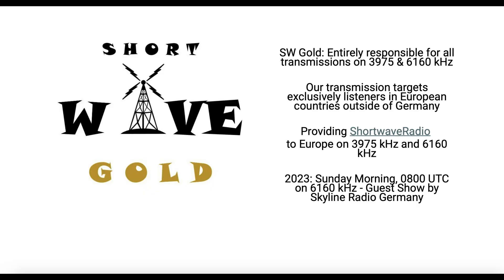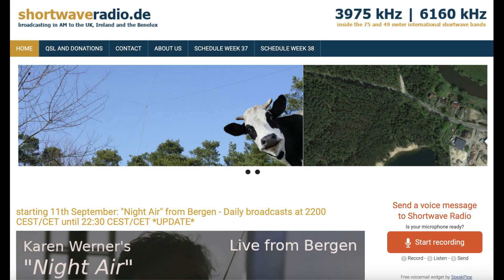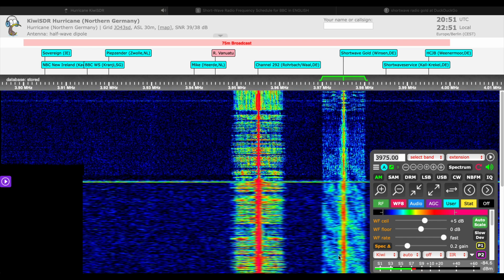Next up, another fascinating shortwave station broadcasting on 3975 kilohertz is Shortwave Gold, which I believe is broadcasting out of Germany. It's another entertainment station, and I'm sure you can hear it around the world.